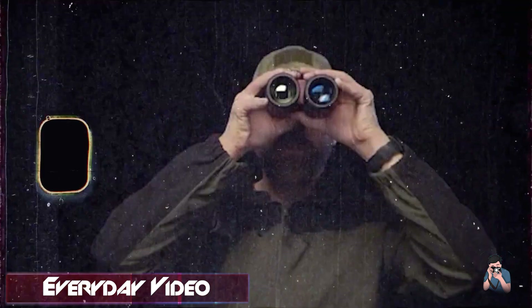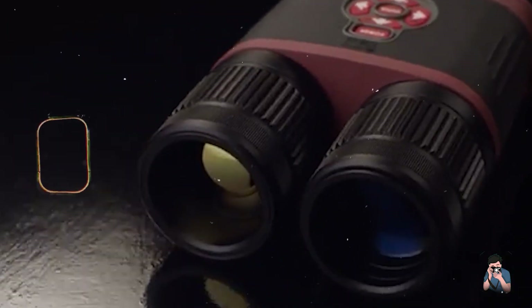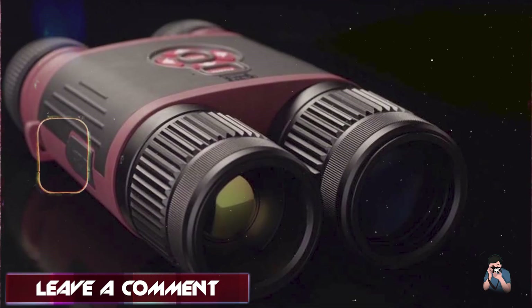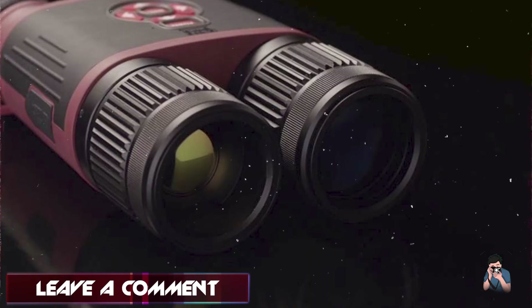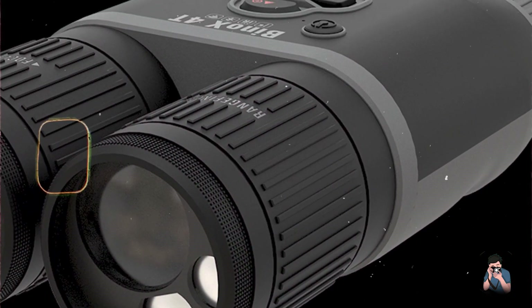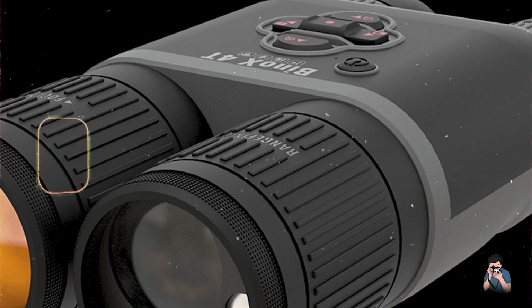Benefits and usage: Ideal for both day and night use, the Bino X THD offers high-resolution thermal imaging with image stabilization and multiple color palettes for customized viewing. It supports video recording and photo capture, making it suitable for documenting observations in the field.